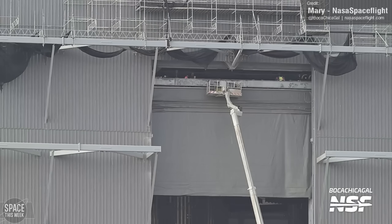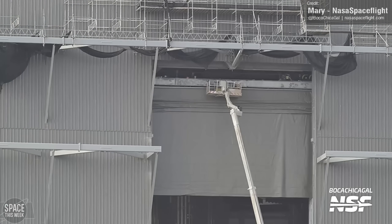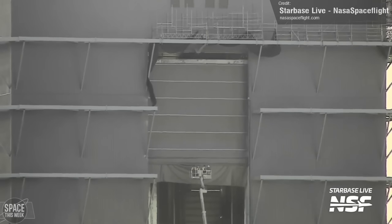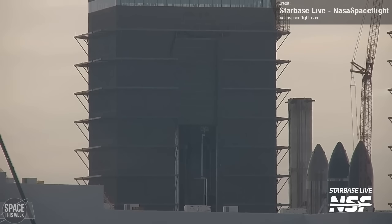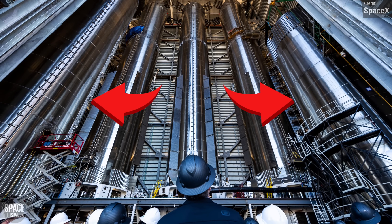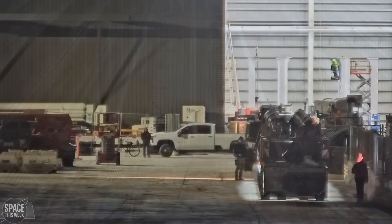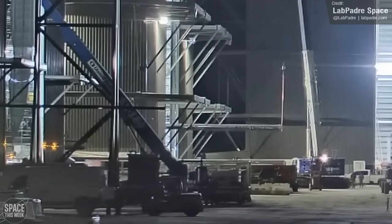Visibility into the Megabay is likely to become a lot more limited soon as SpaceX continues installing the door — a partial closing test took place on Tuesday. On the subject of the Megabay, we got a rare treat in the form of official SpaceX photos of its interior, showing three fully stacked Super Heavies, with the two stacks on either side being the forward and aft portions of Booster 13, which is still being built.